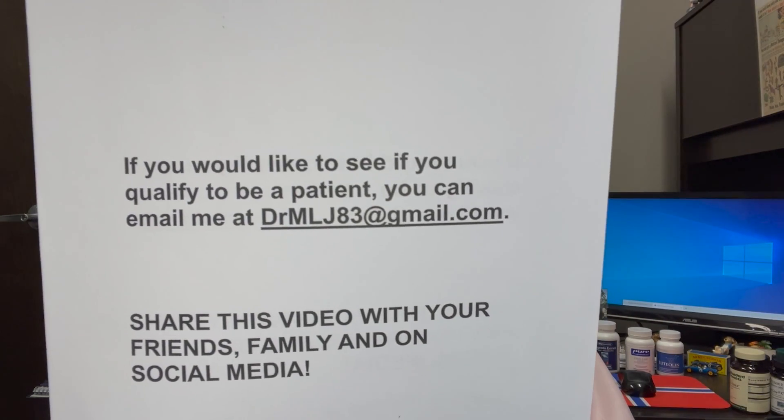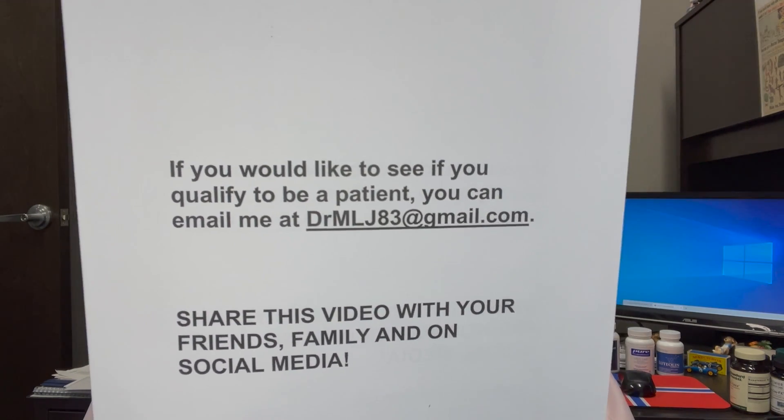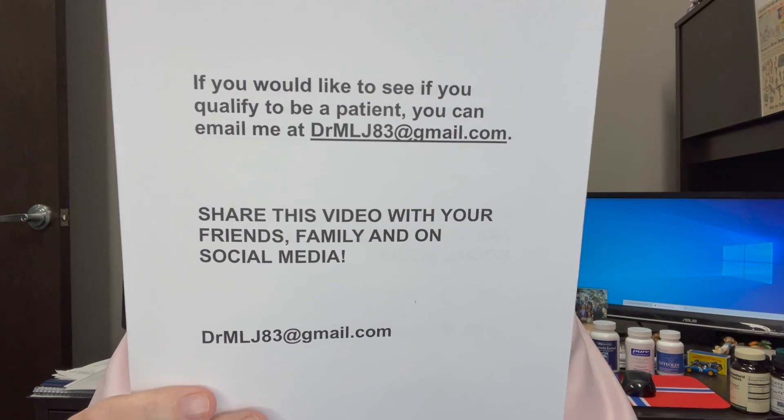It's entirely up to you. It's an investment in your health. Go to PubMed.gov, high iron and Alzheimer's — boom, it's right there. If you'd like to see if you qualify to be a patient — we don't accept everyone — you can email me at drmlj83@gmail.com. Share this video with your friends and family and on social media. I'm going to send you some things if you email me — things I really can't share on this video, a little more private — it doesn't violate HIPAA. I'm Dr. Michael Johnson. Thank you for taking the time to watch this video. I look forward to helping your Alzheimer's patient in the future.